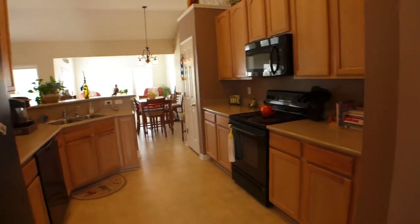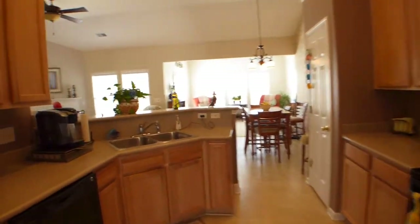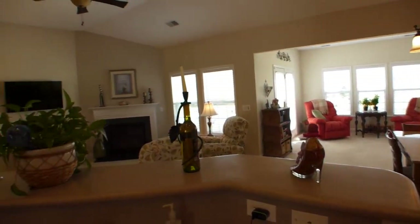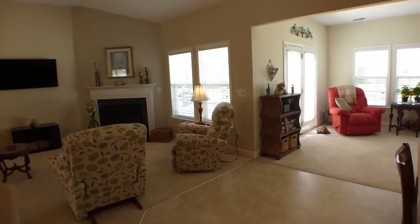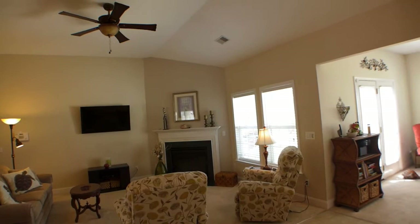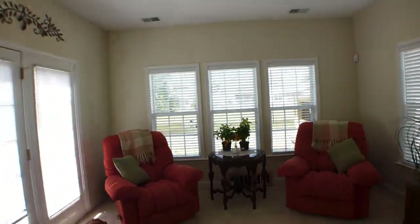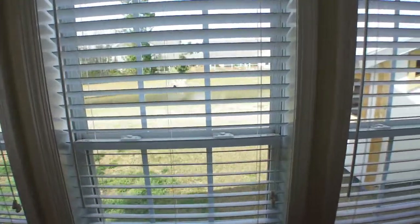A large kitchen that overlooks the open concept. Gas fireplace, the vaulted ceilings, and a sunroom. One of the best parts about this house is the backyard overlooks the pond back there.